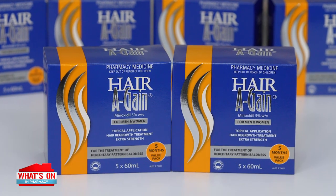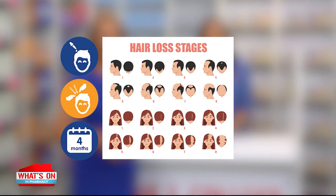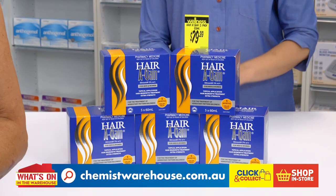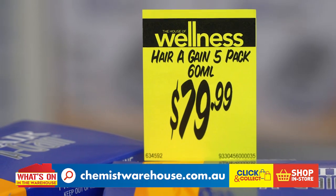It's also so easy to use. Simply apply the lotion directly to the scalp using a dropper supplied in the pack, then massage lightly so it's absorbed by the scalp. Remember to wash your hands after use. Results are noticeable after four months of continual use, thanks to the active ingredient of the extra strength formula, Minoxidil 5%. If you're concerned about hereditary hair loss, try HairAgain. Only $79.99 at Chemist Warehouse.